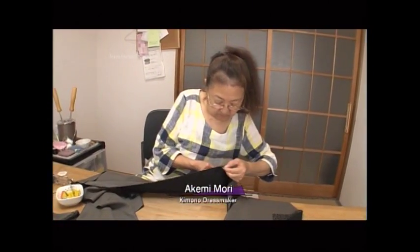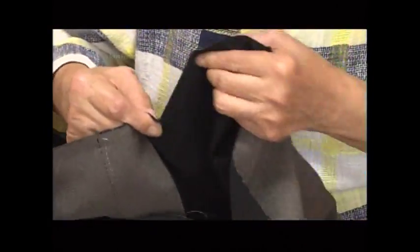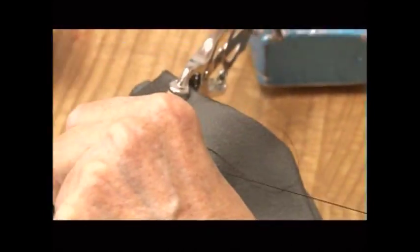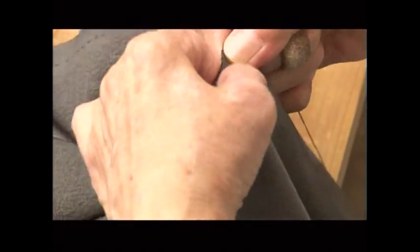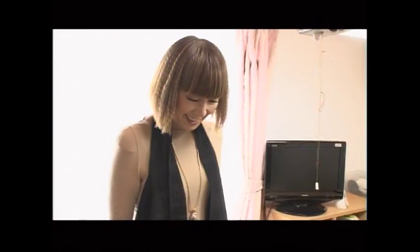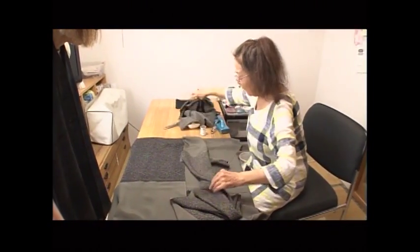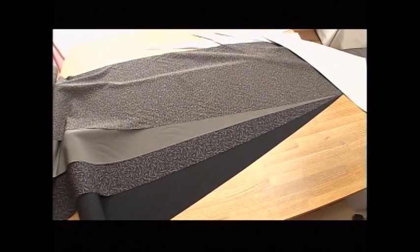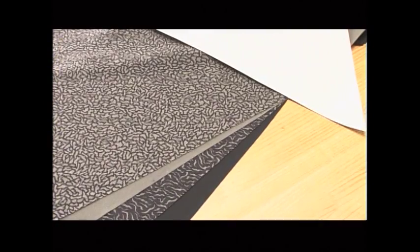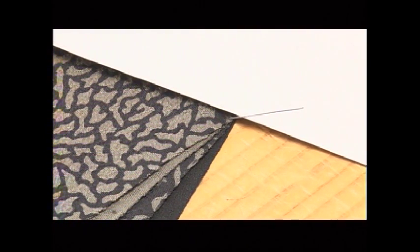Mori is a veteran kimono dressmaker with a 45-year career. Haute couture kimonos are assembled and hand-sewn. Mori has been working with Shito for over 30 years, and she says the designer's lines are still a challenge to create. Diagonal lines are so unconventional. When I first received the request to sew them on the kimonos, I thought, can I do this? There's no way. I should say no. I thought that all the time for many years.